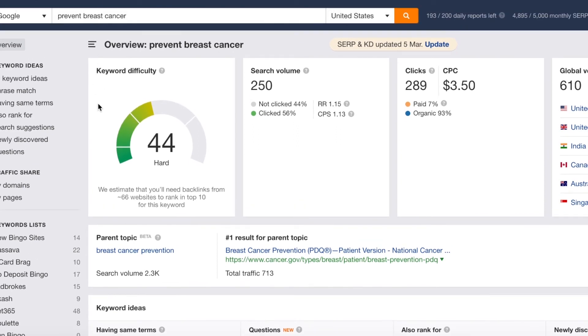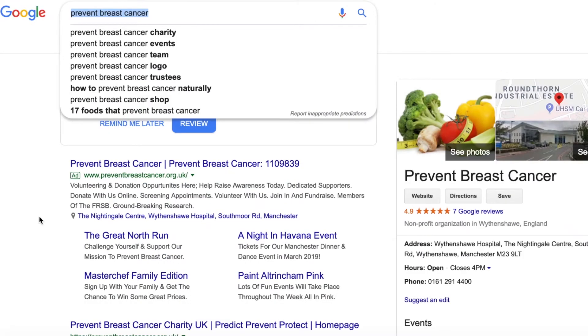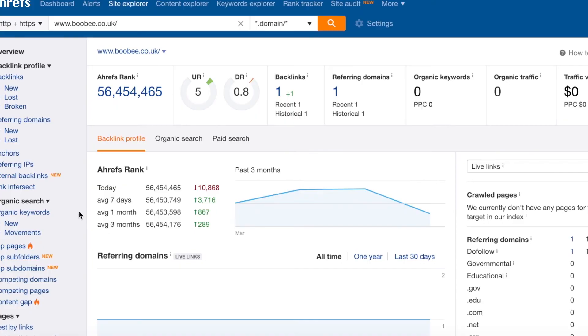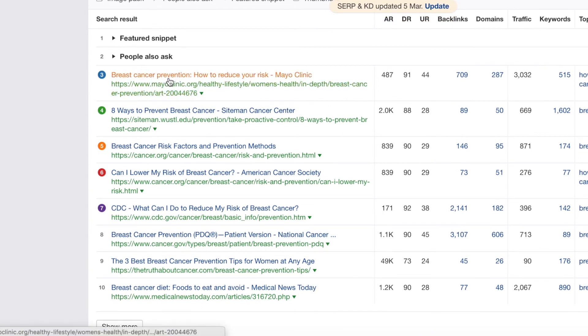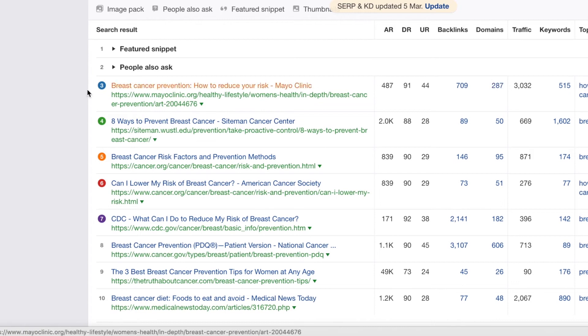Using 'prevent breast cancer' as a key phrase in Google as an example, here are the top 10 results. Number one and two are a featured snippet and a 'People Also Ask' section. Under that, the organic ranking number one is a breast cancer prevention website — very relevant to the key phrase. If we have a look at this tab showing backlinks and domains, you'll notice that even on this inner page it's got 709 backlinks from 287 referring domains.